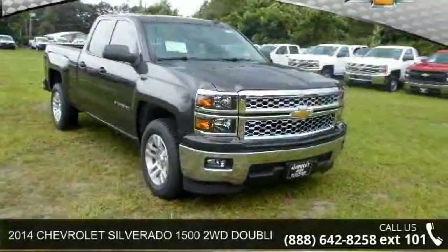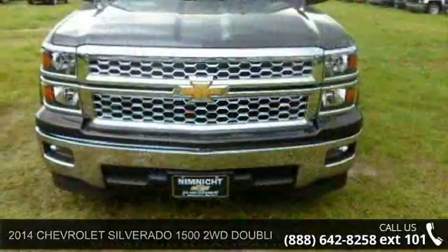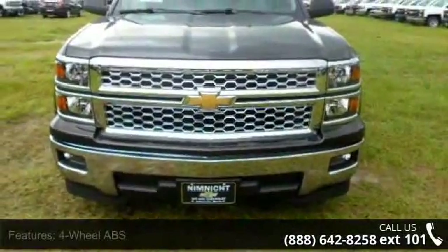Imagine yourself in this 2014 Chevrolet Silverado 1500. If you are looking for an automobile with great features, look no further.